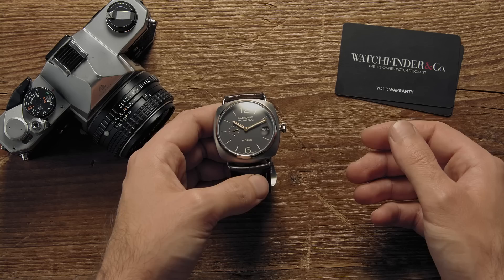Ever since it was discovered that combining iron, chromium and carbon made a material that could be used to make almost anything, stainless steel has been king of construction. It's strong, it's malleable, it's hardy, and that's why it's also used for making watches.